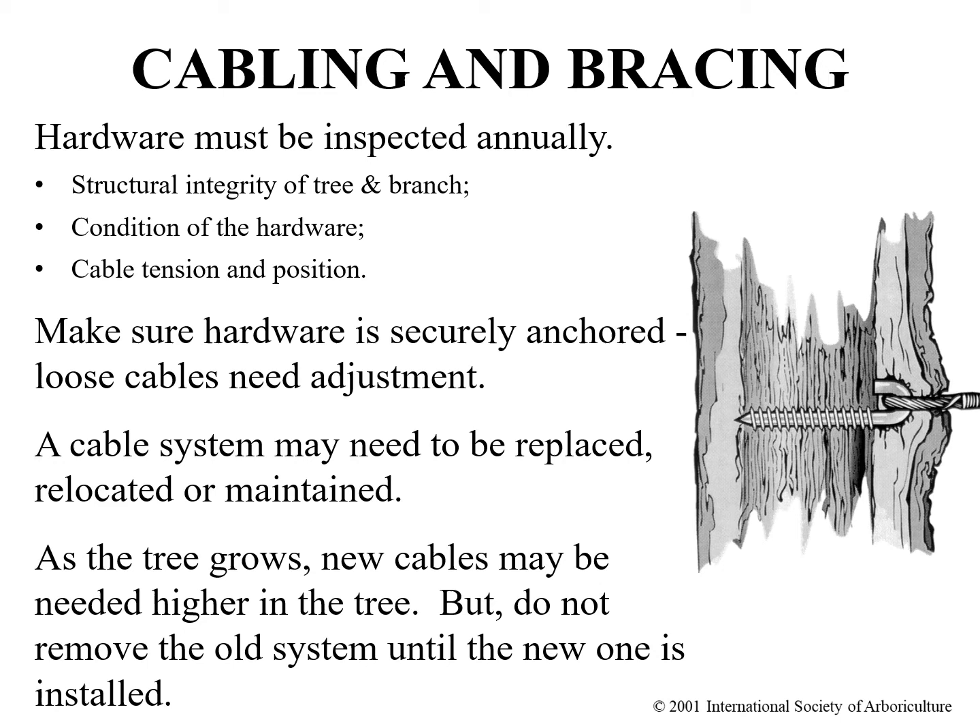Once a cabling system is properly installed it needs to be periodically inspected. Prior to installation, the owner of the tree or other responsible party should be notified that such inspections will be needed and they will be the responsibility of the tree owner. Items requiring inspection include the system condition, the position, the cable tension, as well as any changes in the tree's structural integrity. As the tree grows and changes over time the system may need to be replaced, relocated, or maintained in order to maintain function.